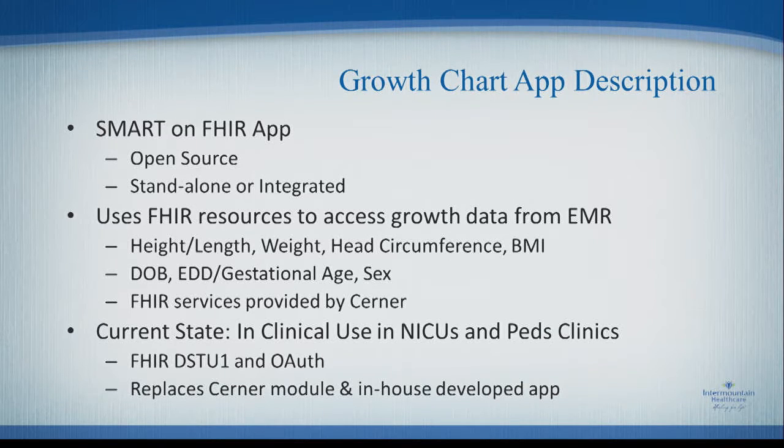The current state is that the app is actually in use today in our NICUs and pediatric clinics that are on Cerner. We're still in a mixed mode with some sites on legacy systems and some on the new Cerner EMR. Because of when we started implementing, we're still on FHIR DSTU 1 and OAuth 1, not OAuth 2. It replaces a Cerner module that clinicians found clunky, and it also replaces a growth chart app we had designed many years ago using Utah child growth data to develop our growth curves.